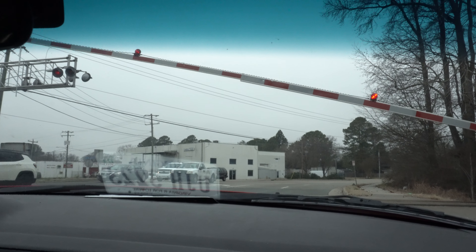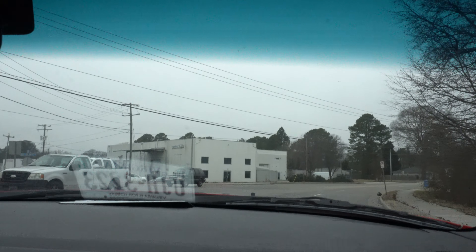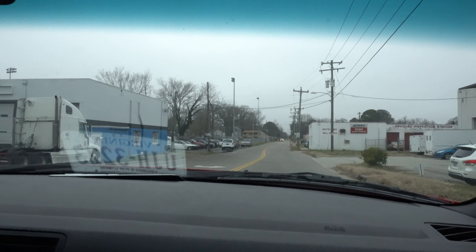Well, that was Buckingham Branch — that's the first time I've seen the GP16, other than in Charlottesville. Thanks for watching. Wow.